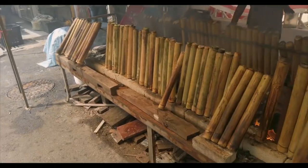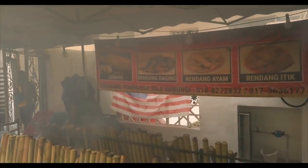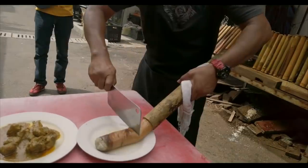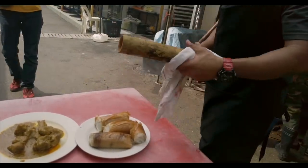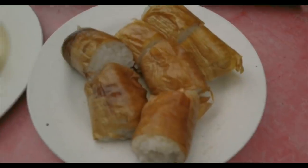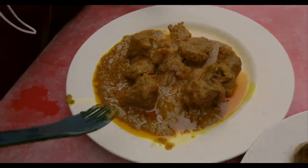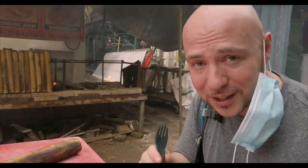Oh my god, smells amazing. I couldn't think of a better place for our first eating outside. We just stumbled on the stall — we saw the smoke. That's one of the cardinal rules of eating street food: you follow the smoke, and usually it's going to lead to good things. This already looks like good things, so let's try it out.